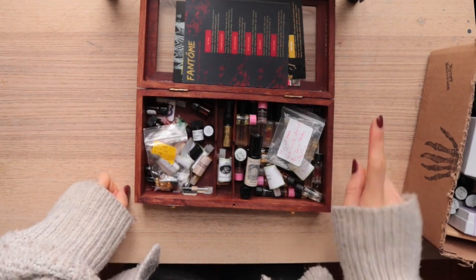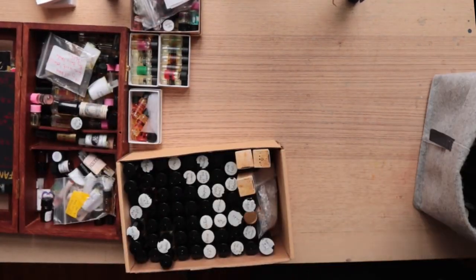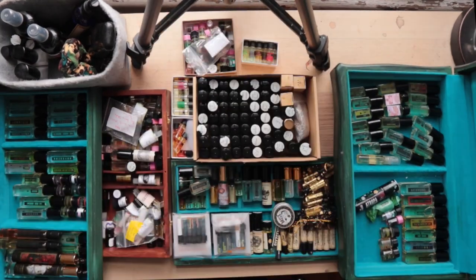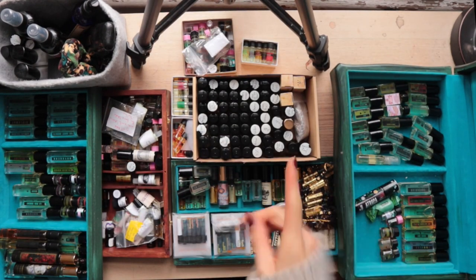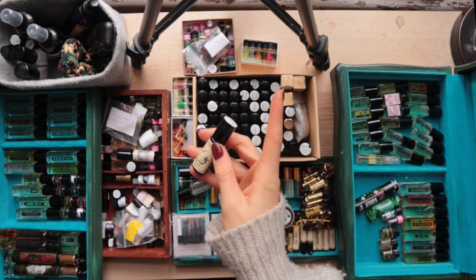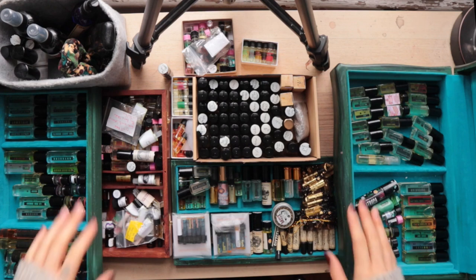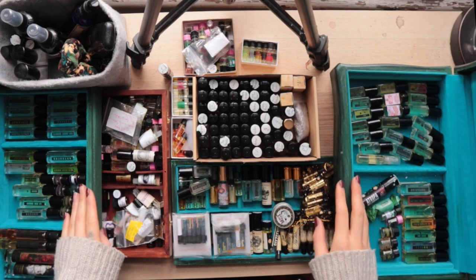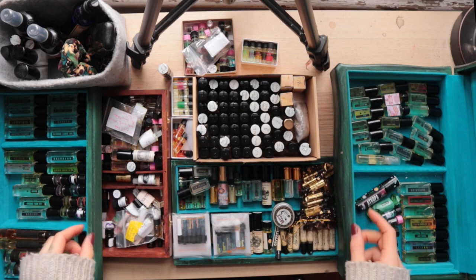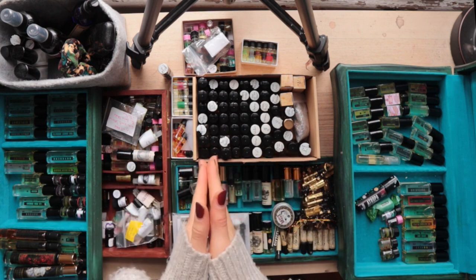That's my entire perfume collection. Should we get a family photo? I think we should. Well, that is almost every bottle of perfume — wait, hold on. Stay here. Now it's every bottle of perfume. I've never been confronted with it all at once before. I feel like my little hands really show. Hey guys, my stash. Alright, well that's the collection tour. Let's get on to the tag.